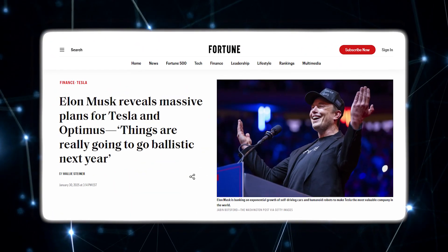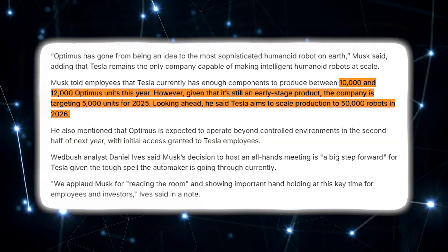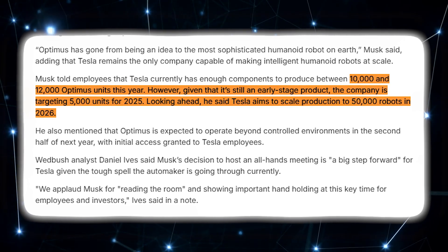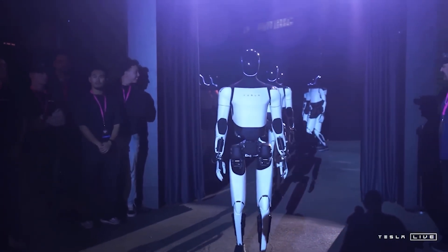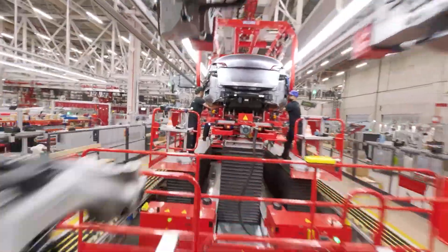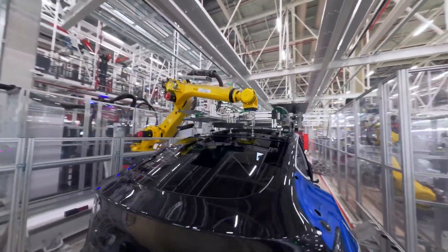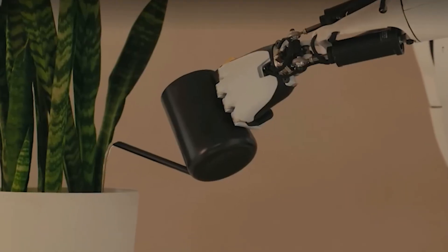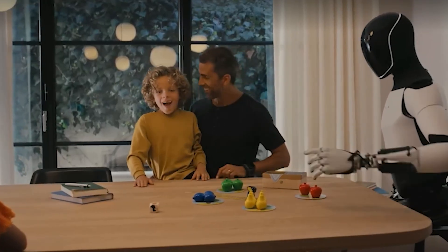Tesla's vision is different. Elon Musk wants thousands of Optimus robots working inside Tesla factories by the end of 2025. He's talked about building 5,000 units for internal use this year, scaling up to 10 or 12,000 worth of parts, and hitting 50,000 next year. If they manage even a fraction of that, the economies of scale could drop costs fast. A factory robot army trained through motion capture and AI simulation sounds wild, but Tesla already builds cars in volumes that force cost curves down by sheer repetition. The problem is that humanoids aren't cars — reliability, dexterity, and safety evolve slower than production lines. Optimus is advancing fast, but it's still a carefully choreographed lab robot, not a factory veteran.